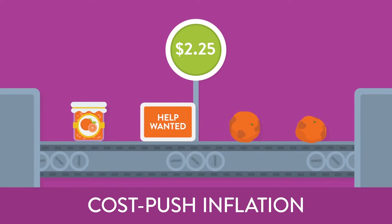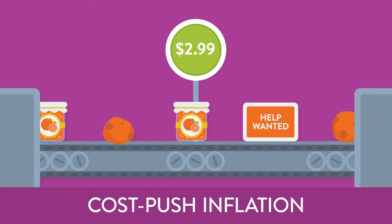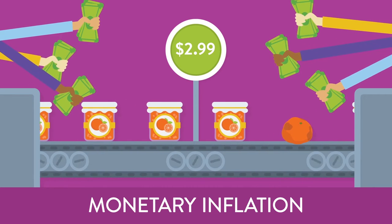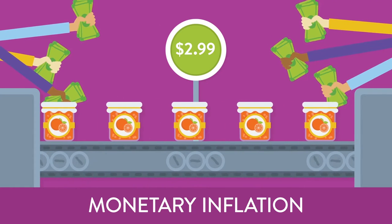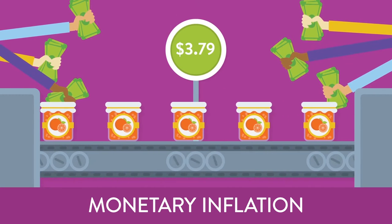Either way, it would cost more to produce orange marmalade, so its price would also rise. Now, imagine that the demand and the production cost stay the same, but that the economy is booming and people are making more money. When the money supply increases, people have more money to spend on the same old orange marmalade, and prices will increase to reflect the change.